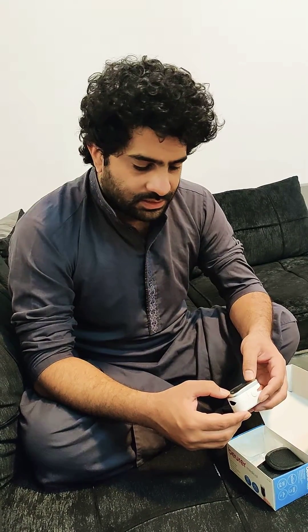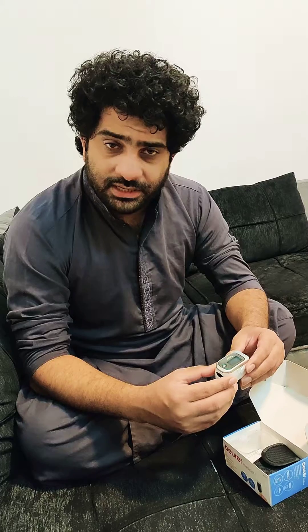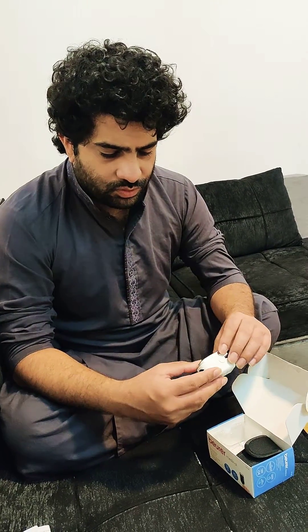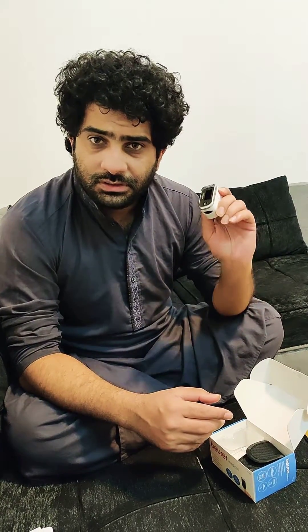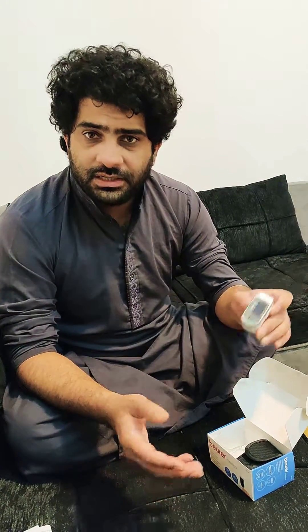The normal range is 94 to 99. Around 94 is a little bit abnormal, and 90 to 91 is going to be critical. Thanks to medical science again — thank you.